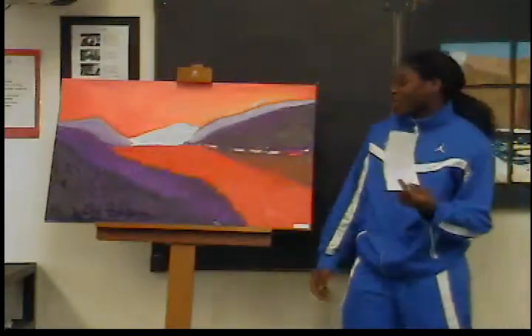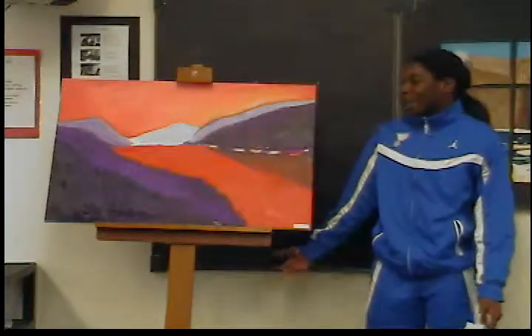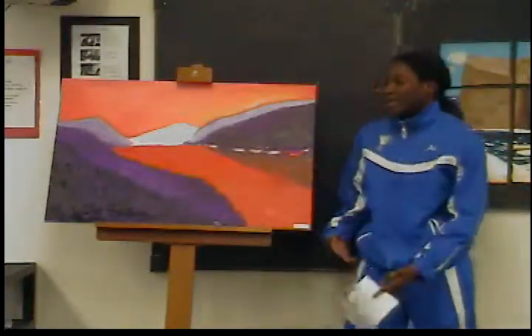I left the title the same — Gorgeous — because I didn't feel like thinking of another title and I wasn't really the artist, so yeah.